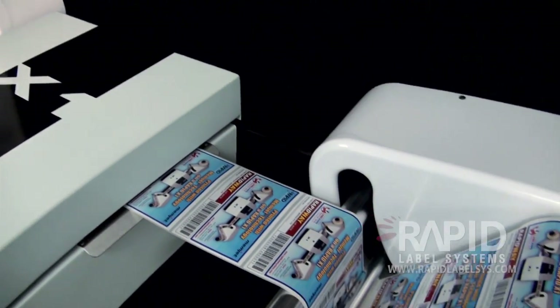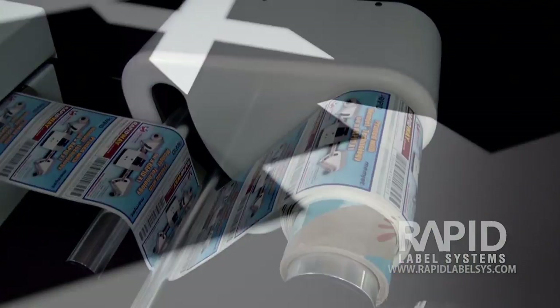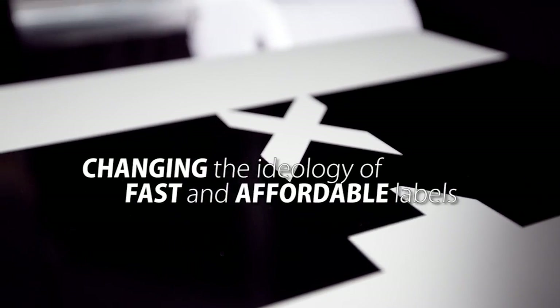Impression Technology Americas is proud to launch a new benchmark for digital label printing that is changing the ideology of fast, affordable labels.